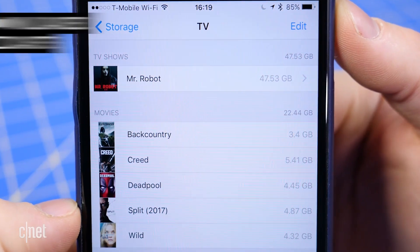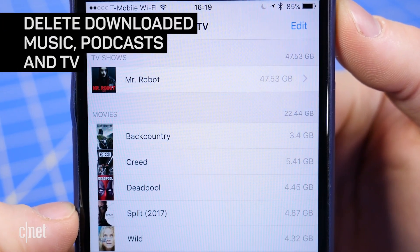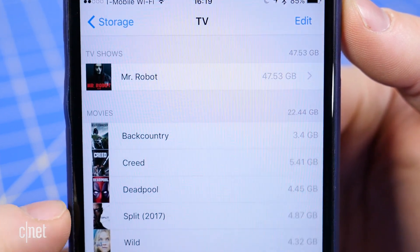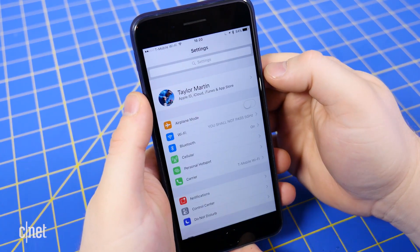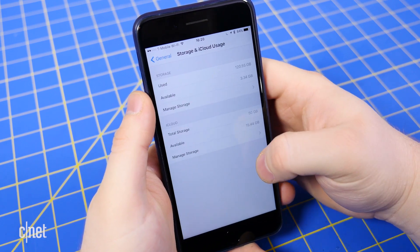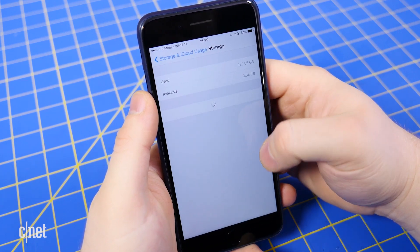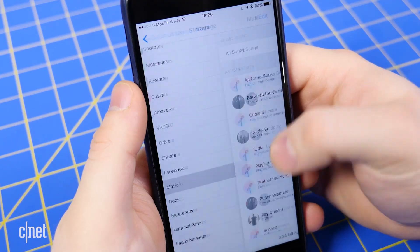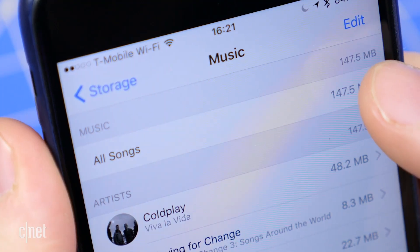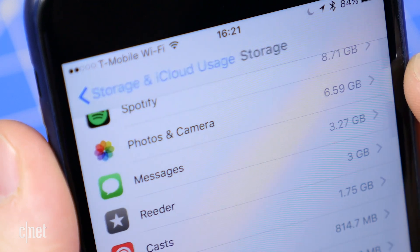Aside from photos, other types of media like music, podcasts, TV shows, and movies will hog tons of storage space as well. If you use Apple Music, it's easy to find your downloaded songs to delete them. Go to Settings, General, Storage and iCloud Usage, Manage Storage, and find Apple Music on the list. You can swipe to delete individual songs, or you can swipe on All Songs at the top to delete everything.